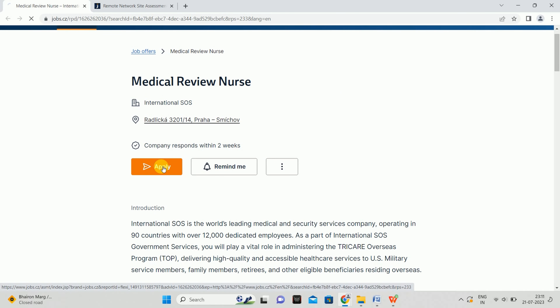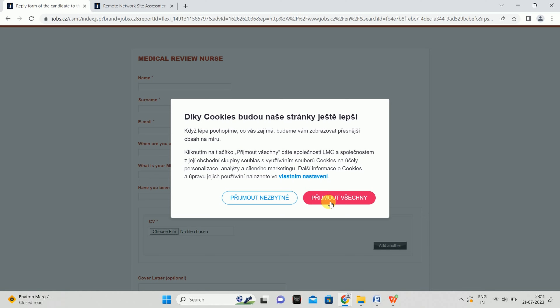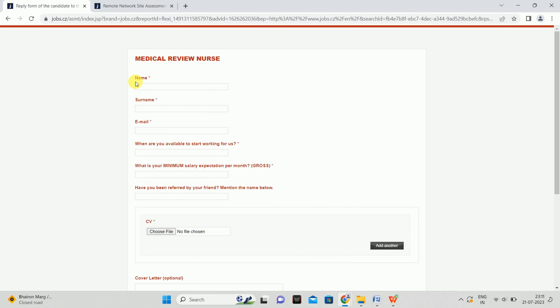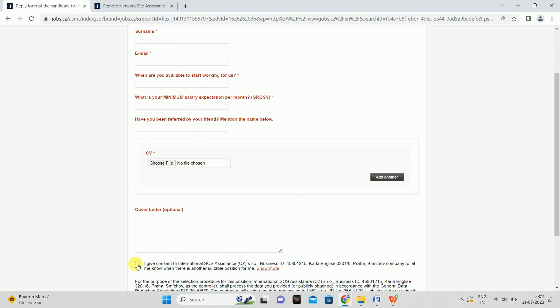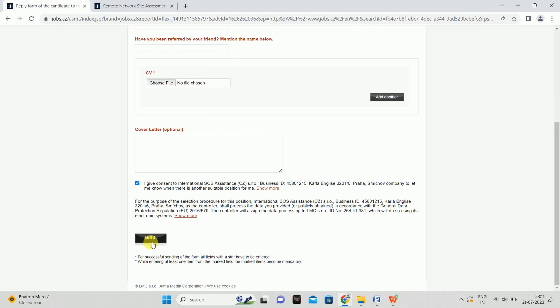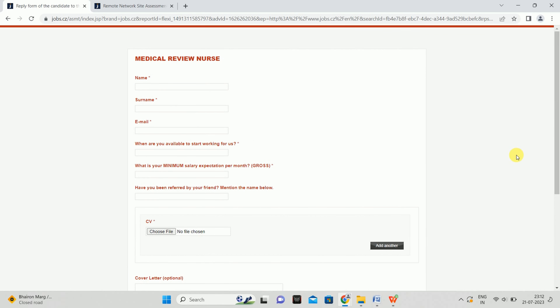You can apply for this job directly. Fill in your name, surname, and email, add details including when you can start, attach your CV, and send the application. That is how you can submit your application.